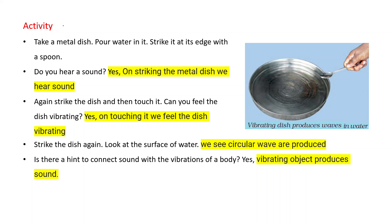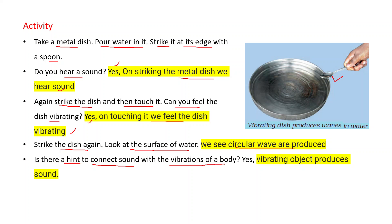One more activity: take a metal dish, pour water in it, and strike it at its edge with a spoon. Do you hear a sound? Yes, on striking the metal dish we hear a sound. Strike the dish again and touch it — can you feel the dish vibrating? Yes. Strike the dish again and look at the surface of the water — circular waves are produced. This is a hint connecting sound with the vibrations of a body: a vibrating object produces sound.